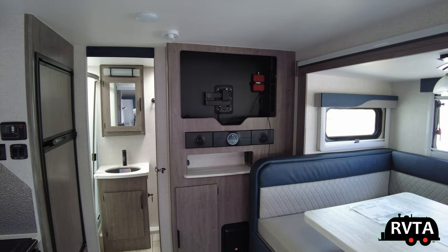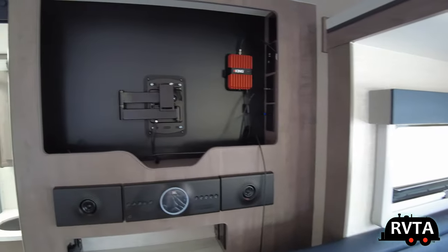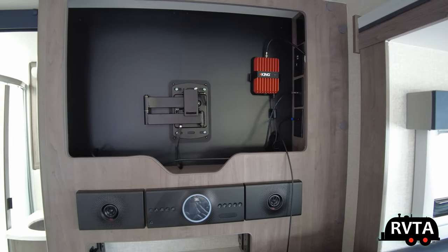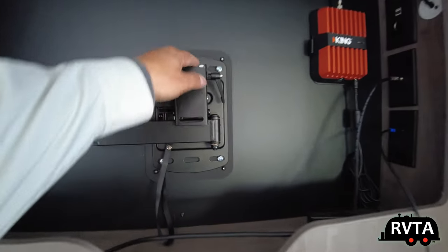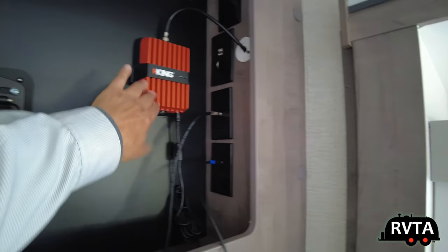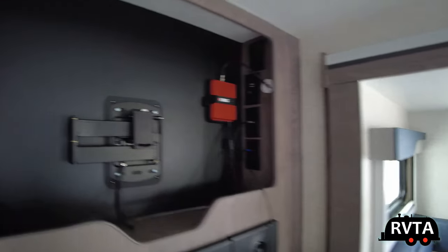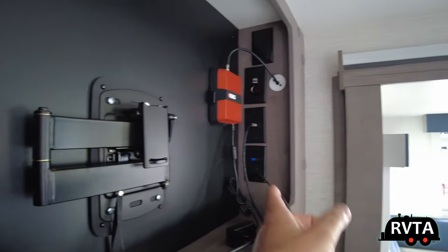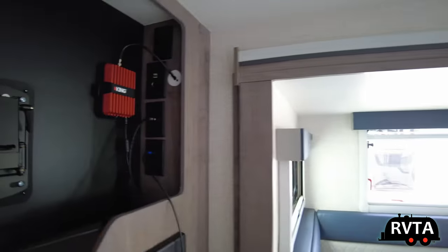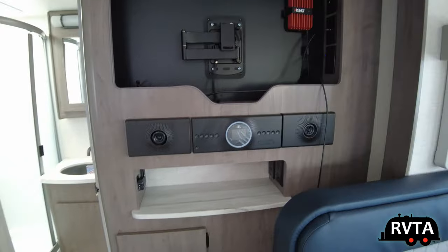Over there is where the TV would be — they have it sequestered somewhere. That arm comes out right there, locked in place. You have controls for your antenna and plenty of receptacles: 12 volts, USB, alternating current, antenna connections, HDMI — the list is almost infinite.